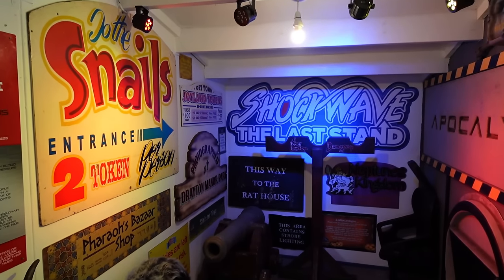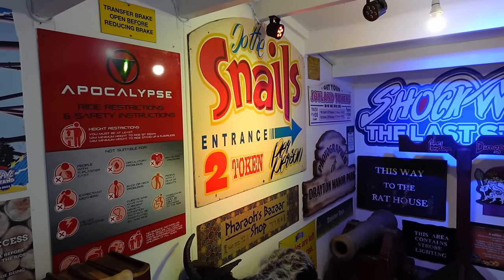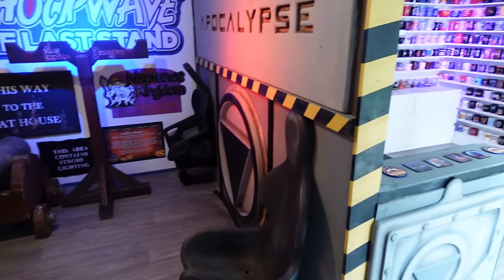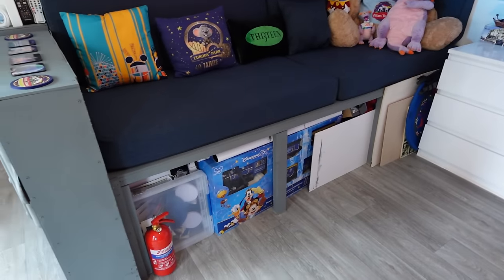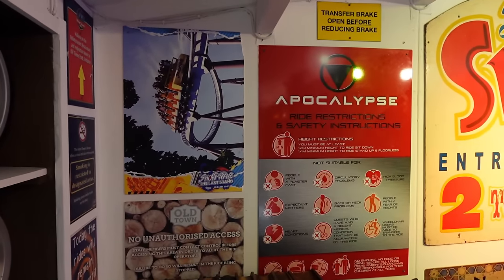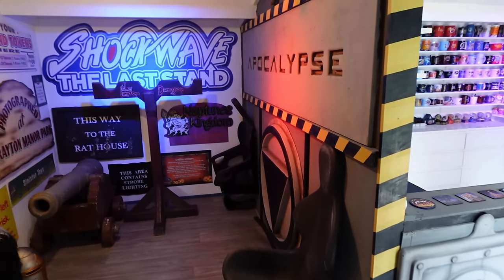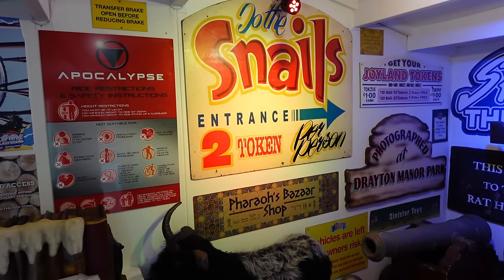This area looks very different from last time — you may remember there was a massive gun on the wall from an attraction at Drayton Manor. That gun has now gone into storage; I've still got it as part of the collection but I'm running out of space. I've effectively got three rooms here but I've still got loads of stuff in storage, wrapped up and stored in boxes, and I really could do with an even bigger space.